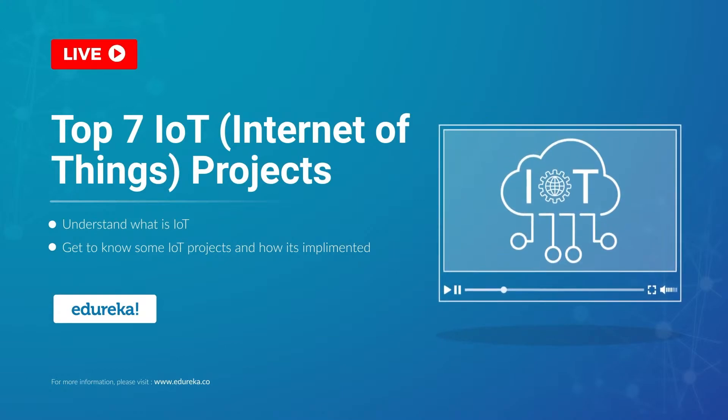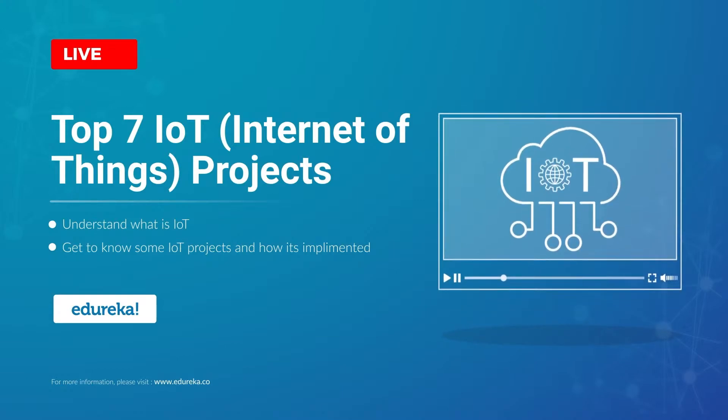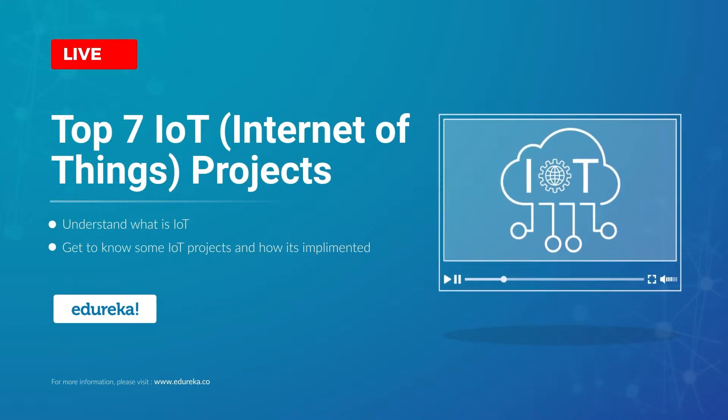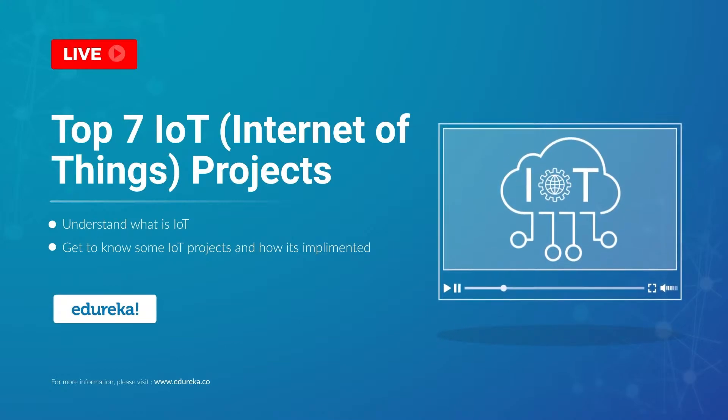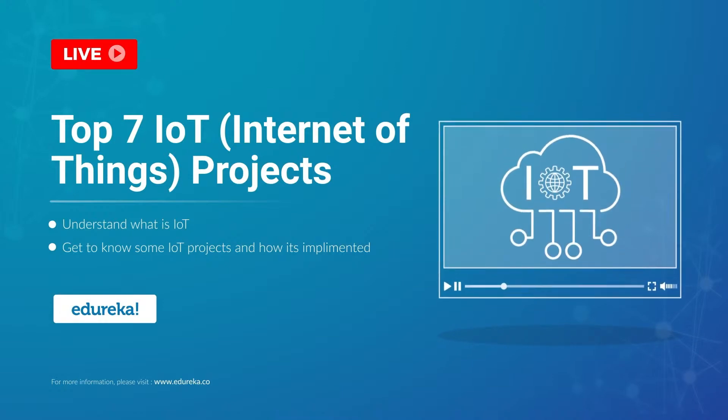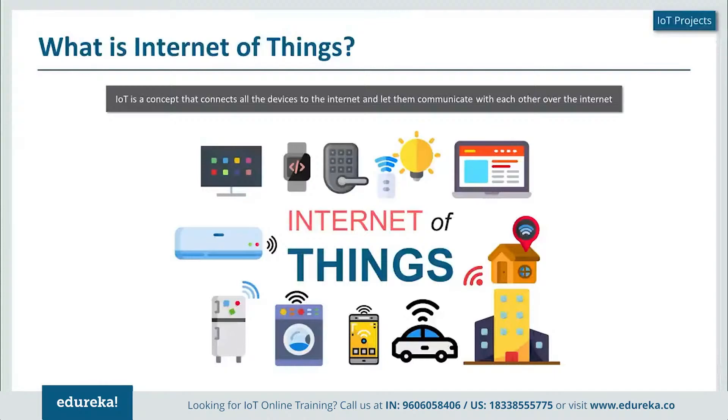Hello, this is Neil from Edureka, and welcome to this interesting session on Internet of Things projects. In this session, we will be talking about the top seven projects which are outstanding in the Internet of Things domain. Before we talk about each of these projects, let me start off with a simple introduction to what is Internet of Things.